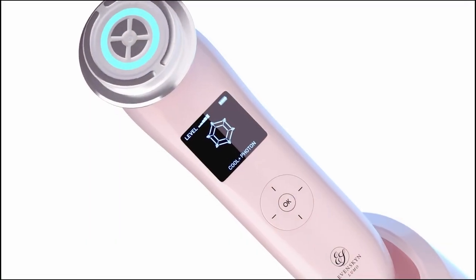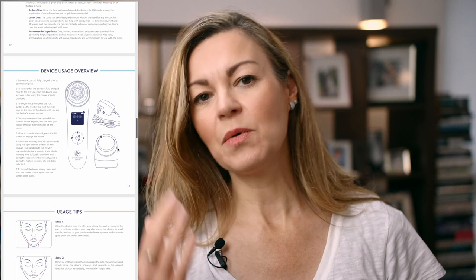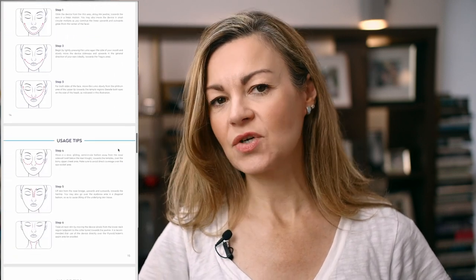It's called the Lumo. It comes with a pretty complex set of instructions but it's a powerful device operating at a strength that sits somewhere between typical at-home devices and those technologies we're more used to seeing in clinics. Today I'm going to introduce you to this Lumo anti-aging handset from Canadian company Evenskin, and we'll look at how it works and my experience so far.